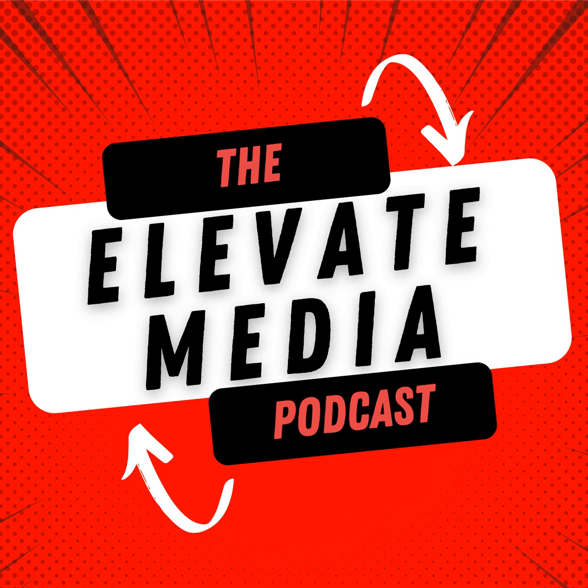Incorporating a video live streaming podcast into your content strategy will elevate you above the competition, elevate you in the market, and increase basically everything you do — more sales, more following, more confidence. Thank you for listening to the Elevate Media Podcast. Don't forget to subscribe and leave a review. See you in the next episode.